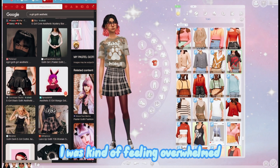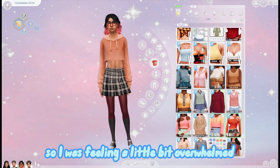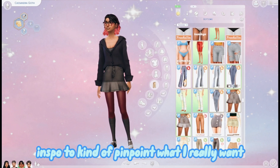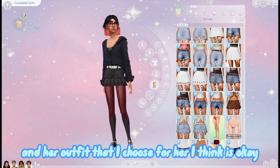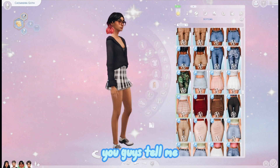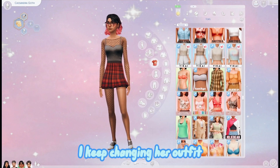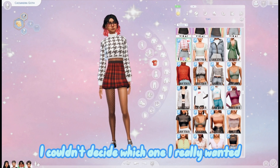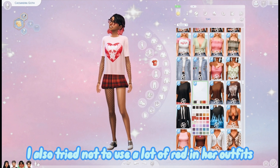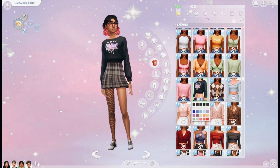I was feeling a little overwhelmed because there were a lot of items to choose from for her e-girl look. I was looking through info to pinpoint what I really wanted Cassandra to wear. As you can see, the look changes sporadically - I keep changing her outfit. Once I decided, I went with it and was happy with it. I also tried not to use a lot of red in her outfits because I wanted it to be more on the kawaii, cutesy type e-girl.